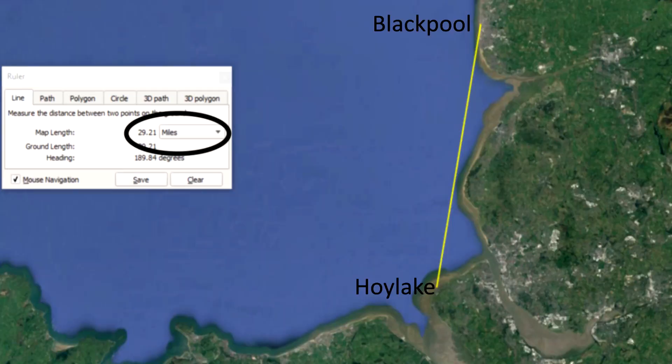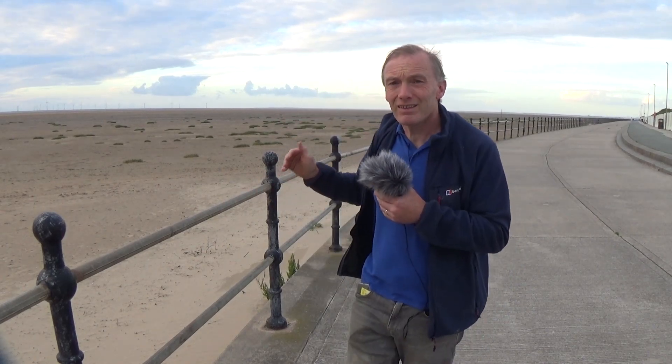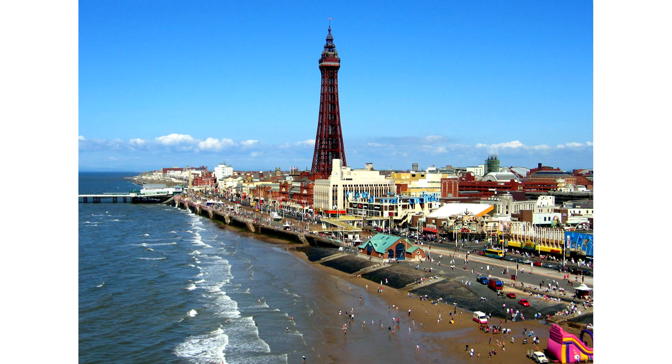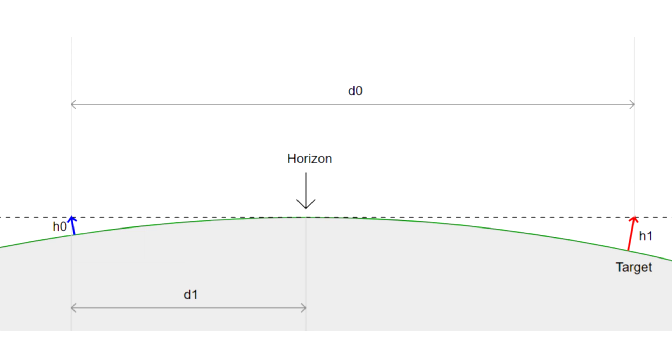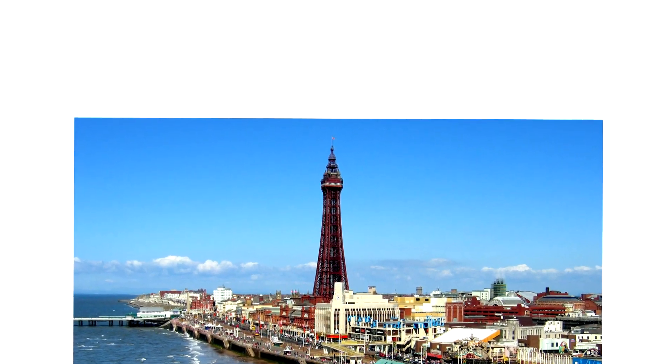29 miles away in this direction is Blackpool, straight across the sea, and it happens to have an object that is significantly high. Blackpool Tower is 520 feet high, but at this distance the object's hidden height is 400 feet, meaning we should be able to see the top 200 feet of Blackpool Tower from our position — the other 320 feet hidden behind the curve.